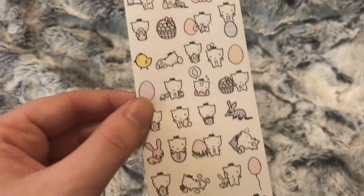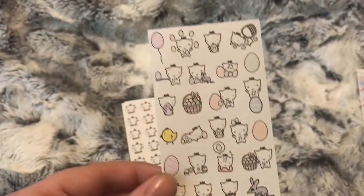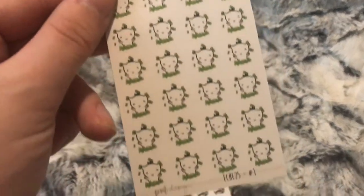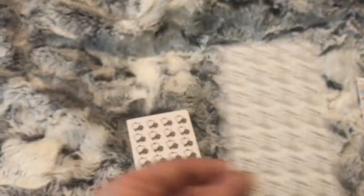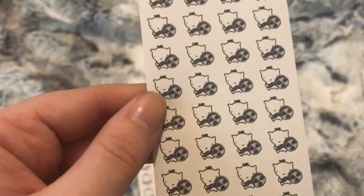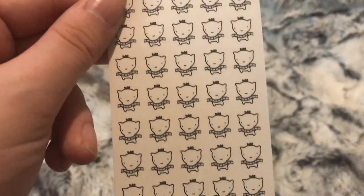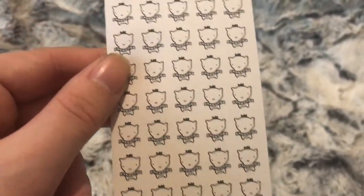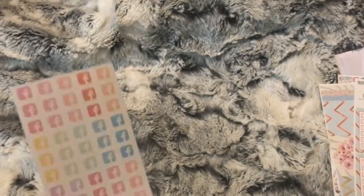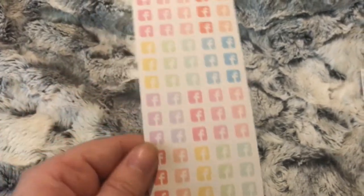These are the Easter countdown icons, which I'm going to go back and plan in my planner that I need to set up. There's also a payday icon. I thought I could use the film icons to mark when I need to film YouTube videos. There are also different film icons I was going to use for when I need to edit my videos, and some Facebook icons for marking when I need to do PR promoting.